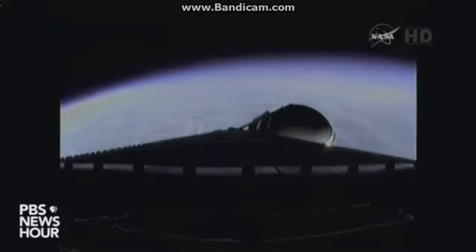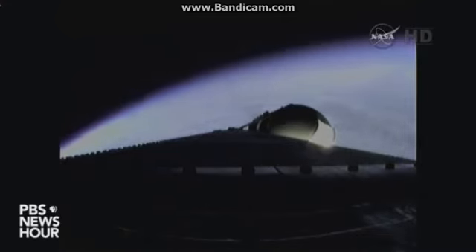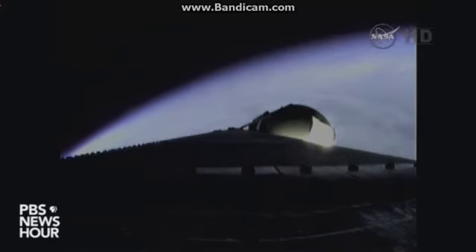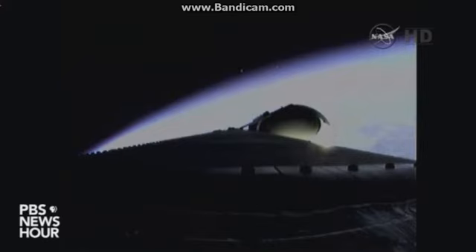3 minutes 1 second into the flight, still looking good, passing Mach 5. 3 minutes 15 seconds in, good engine control. Less than half a minute remains on free booster flight. 3 minutes 30 seconds in, standing by for the command to go to partial thrust mode in the port and starboard boosters. The command should occur about 10 seconds from now.